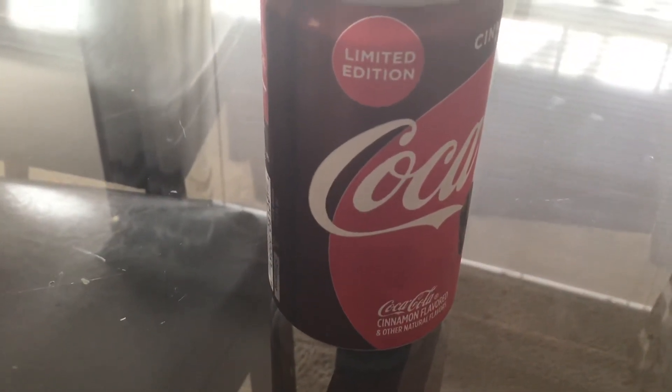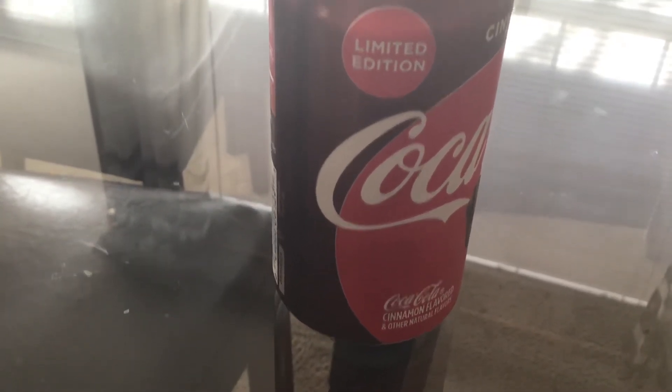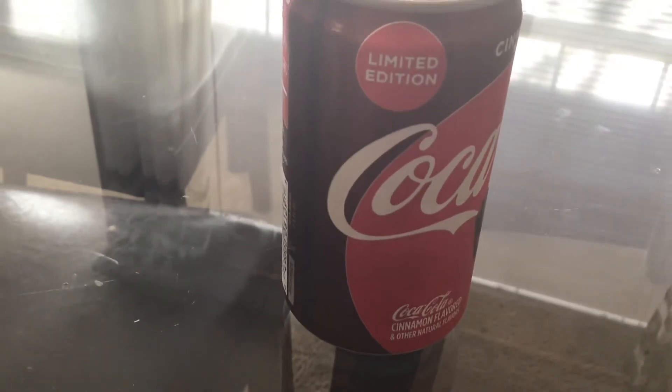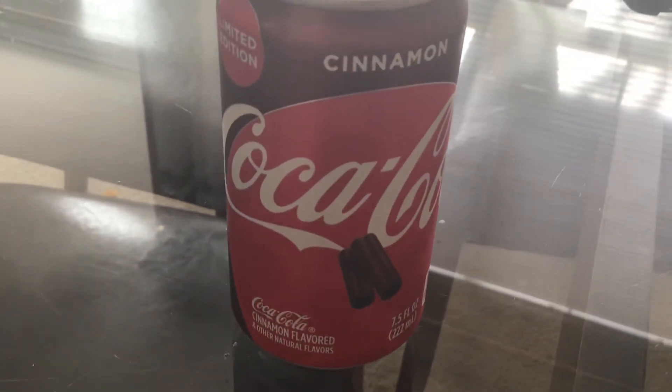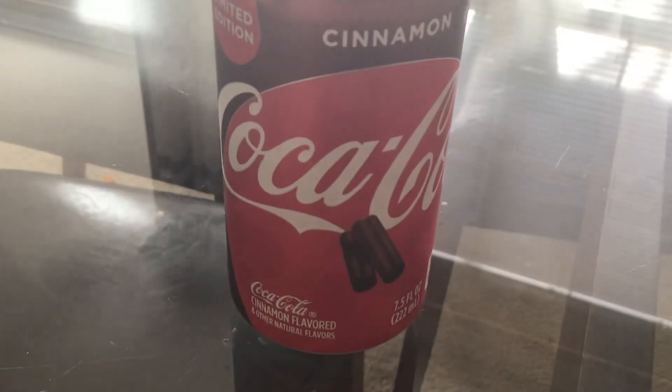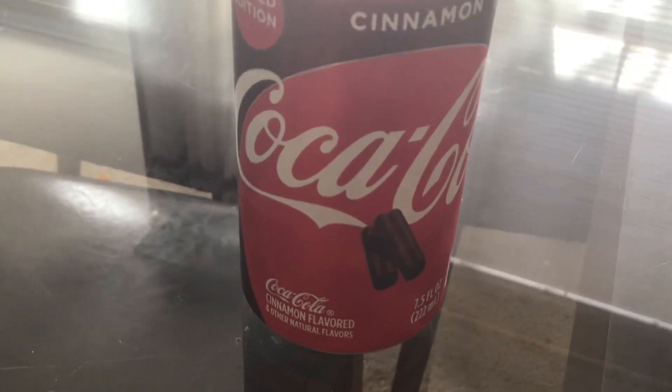I mostly drink Coca-Cola Zero or Coca-Cola Orange Vanilla Zero, which has zero calories and they add potassium to it. But this Coke is very sweet and will sweeten up your Christmas and your holidays. If you're a fan of cinnamon, you will love this Coke. I will buy it again.